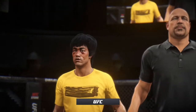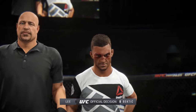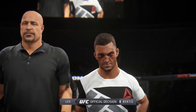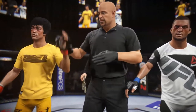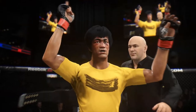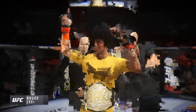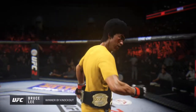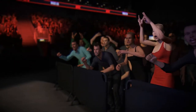And here is Bruce Buffer with the official decision. Ladies and gentlemen, referee Dan Bergliotta calls a stop to this contest at two minutes, 14 seconds of the third round — the winner by knockout, and still the undisputed UFC featherweight champion of the world: Bruce the Dragon Lee!